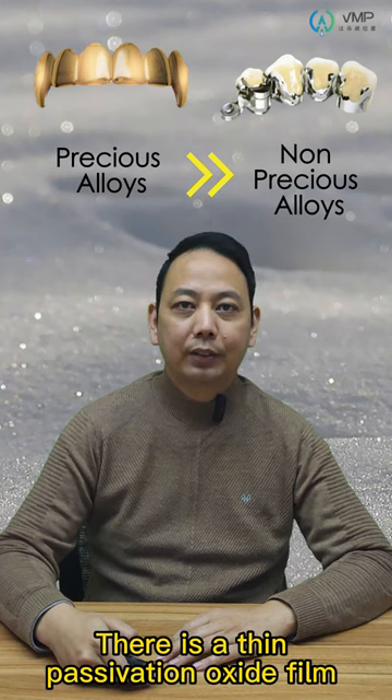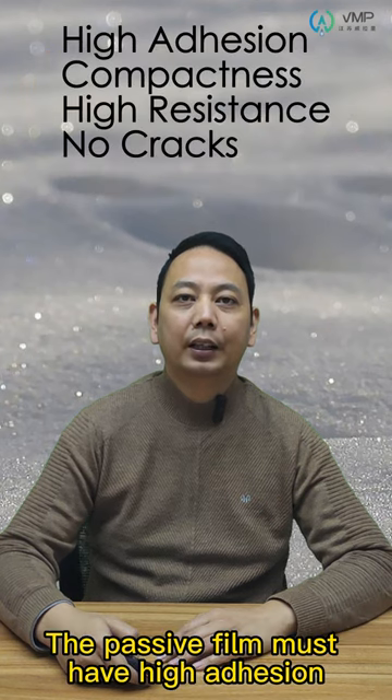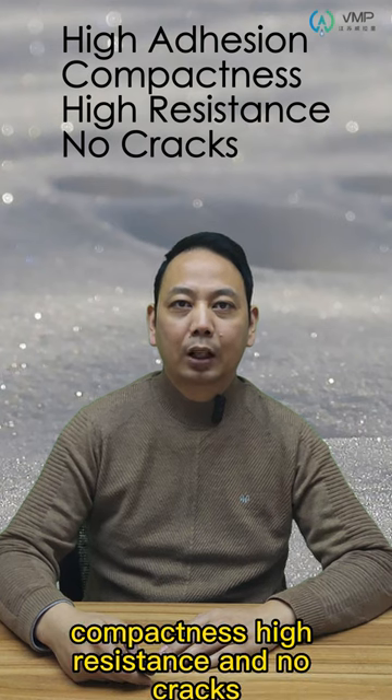There is a thin protective oxide film on the surface of dental non-precious metal alloys. This protective film must have high adhesion, stability, high resistance, and no cracks.